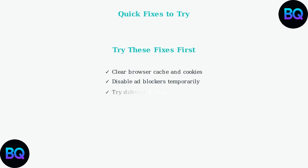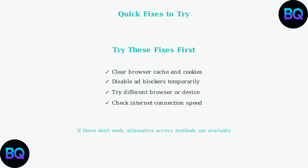These four quick fixes resolve most common Nine Anime access issues. Try them in order, as they address the most frequent causes of streaming problems. If none of these solutions work, there are alternative access methods you can explore.